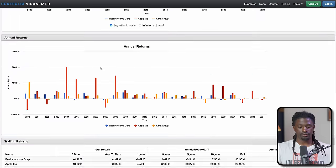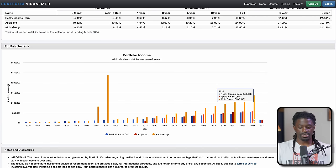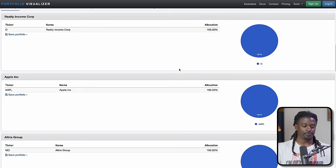That's not enough to live off of yet, so let's try $50,000 one-time investment with dividends reinvested. The portfolio grows to: $1 million in Realty Income, $11 million in Apple, and $1.6 million in Altria. Annual dividend income in 2023: $56,000 from Realty Income, $60,000 from Apple, and $137,000 from Altria — that's crazy.